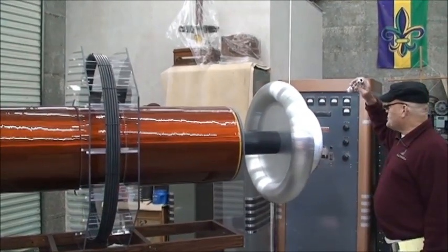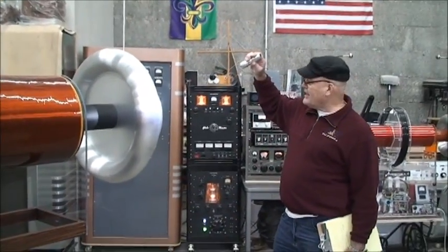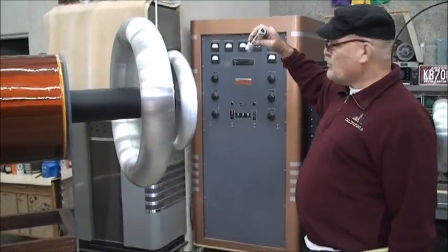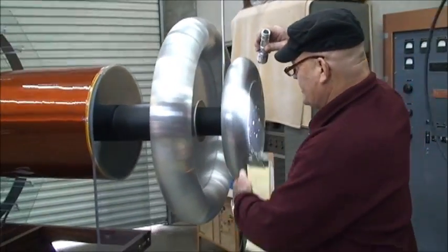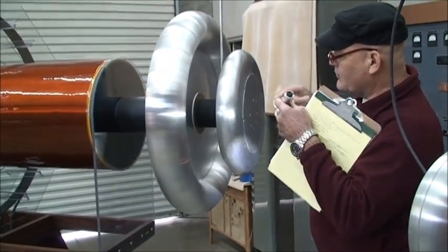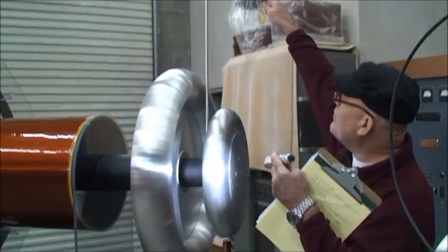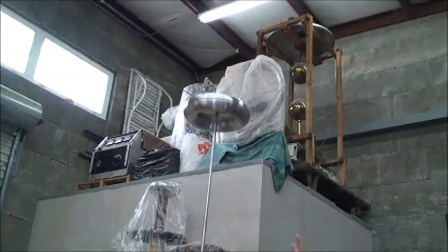The toruses on the end are approximately 3 feet across by 6 inches in diameter. There's an additional torus that is 21 inches in diameter by 4 inches in thickness. These are used to control the high voltage that exists on the ends of the Tesla coil as it goes up, and also collects on the 12-by-3 toruses at the top.